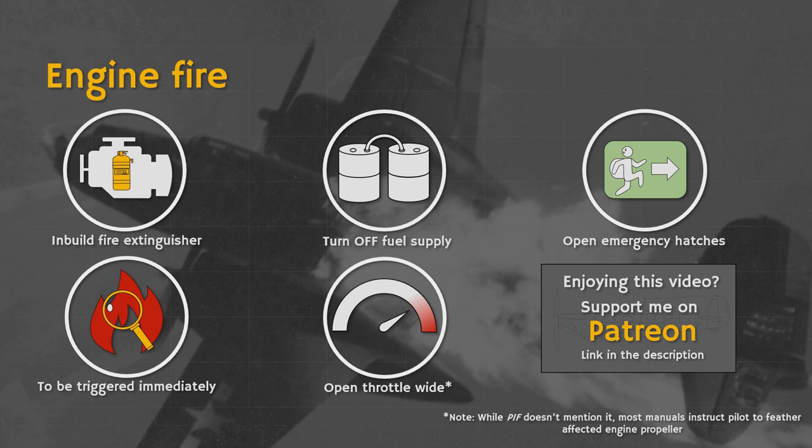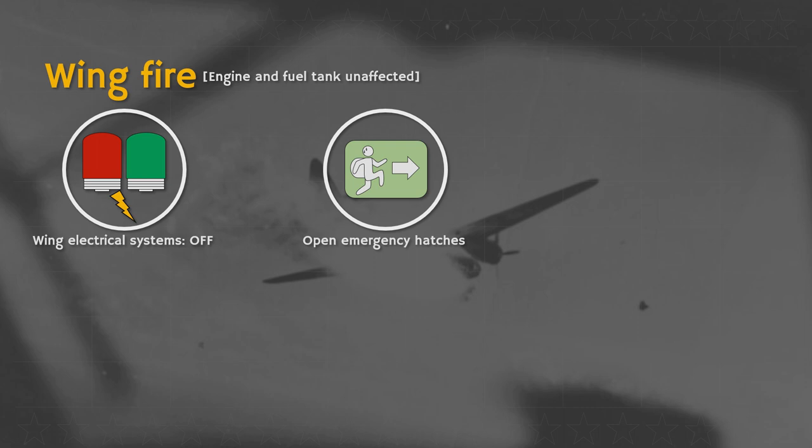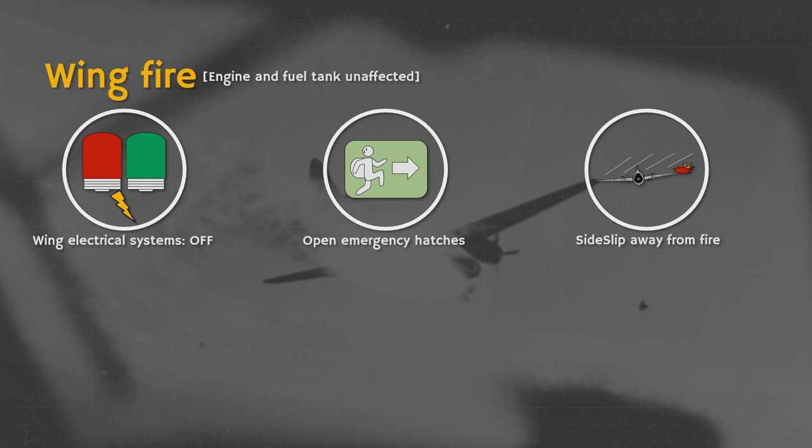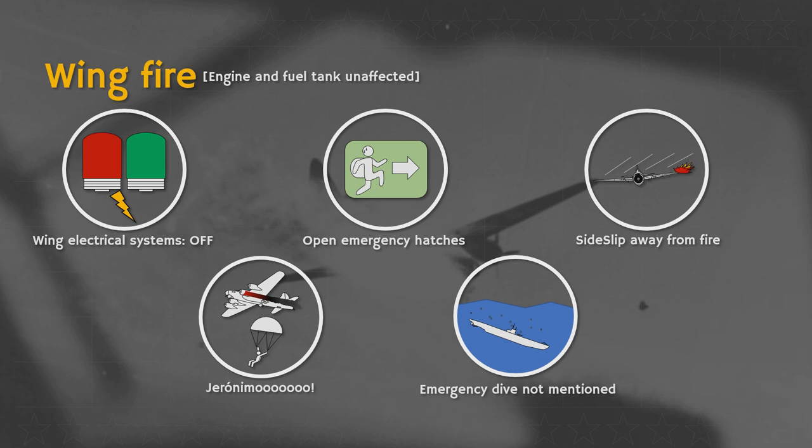In the event of a wing fire that does not affect the engine or the fuel tanks, the following advice is given. Electrical systems such as landing or navigation lights should be turned off. Emergency exits need to be opened once again. The pilot can attempt to combat the fire by sideslipping his plane away from the fire. Should the fire continue, the pilot will decide whether a landing is attempted or the plane abandoned. Note that the sometimes referenced emergency dive to extinguish an external fire is not mentioned in the Pilot Information File. But what happens when the fire is a bit more up close and personal? Perhaps your cabin is on fire. In this case, close all windows and turn off the ventilators.